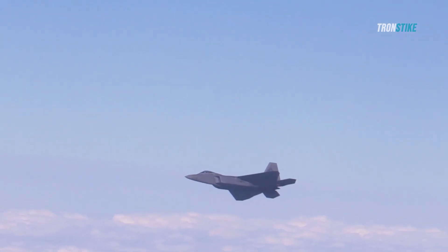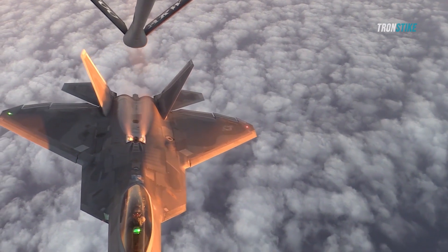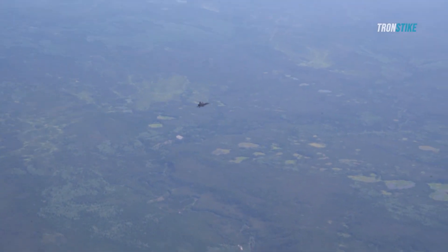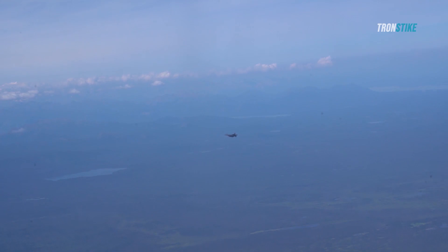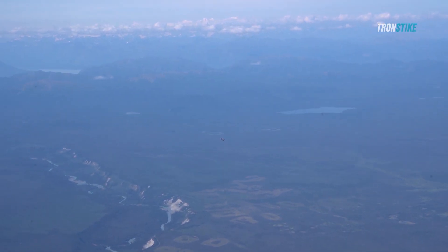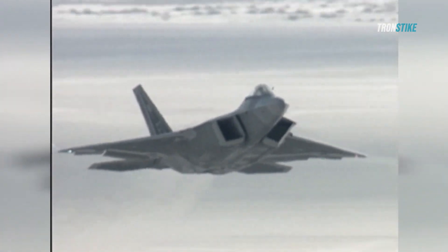The F-22s provided electronic warfare support and jammed Syrian air defenses, while also acting as a deterrent against any possible intervention from Iranian or Russian fighters. The operation was a success, as the reactor was completely destroyed and no Israeli or American aircraft were detected or engaged by Syrian forces.